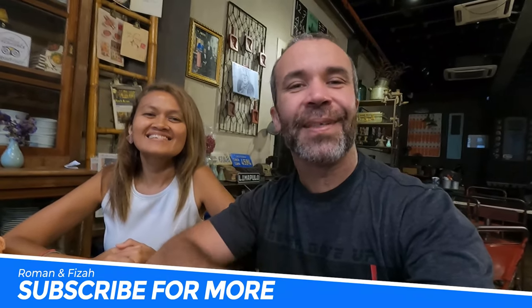Most days they open from 11 to 3, then take a little break, and open again from 5 to 9. All the information will be in the description below. We hope you enjoyed this little video with us — guys, do not forget to subscribe and we will see you in the next video. Bye bye!